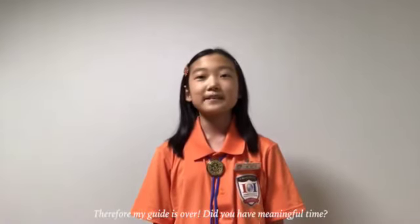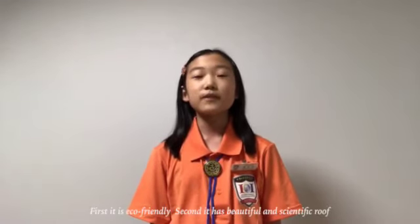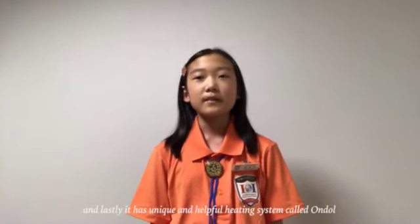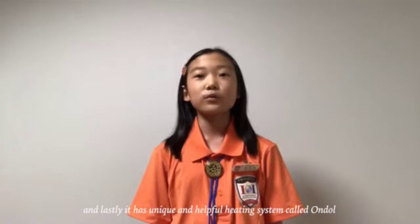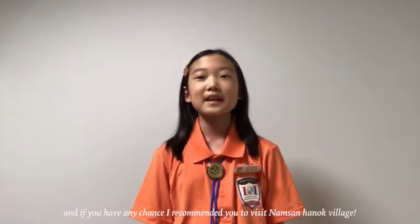Therefore, my guide is over. Did you have a meaningful time? Today we talked about three advantages of Hanok: first, it's eco-friendly; second, it has a beautiful and scientific roof; and lastly, it has a unique and helpful heating system called ondol. I'm very thankful that you watched my video. And if you have any chance, I recommend you to visit Namsan Hanok Village. Thank you.